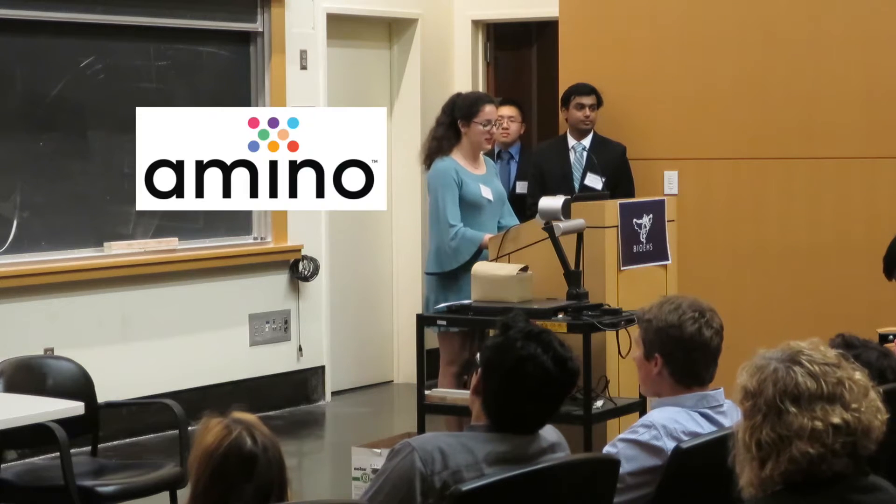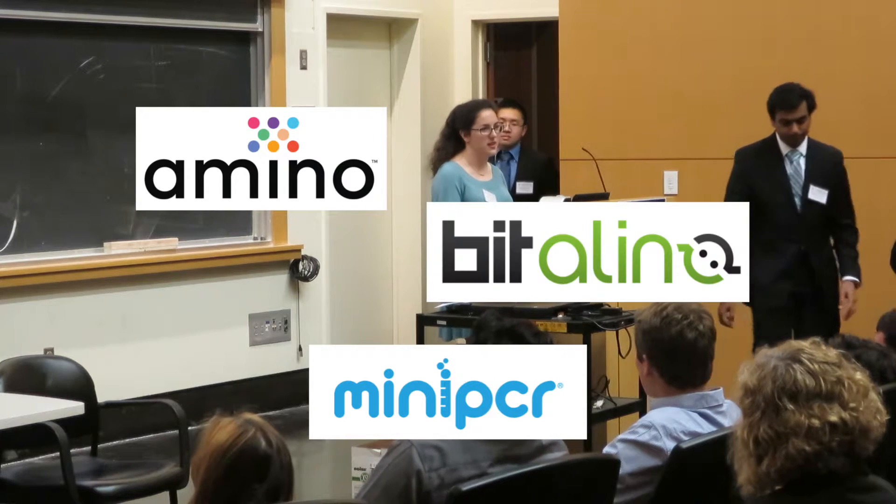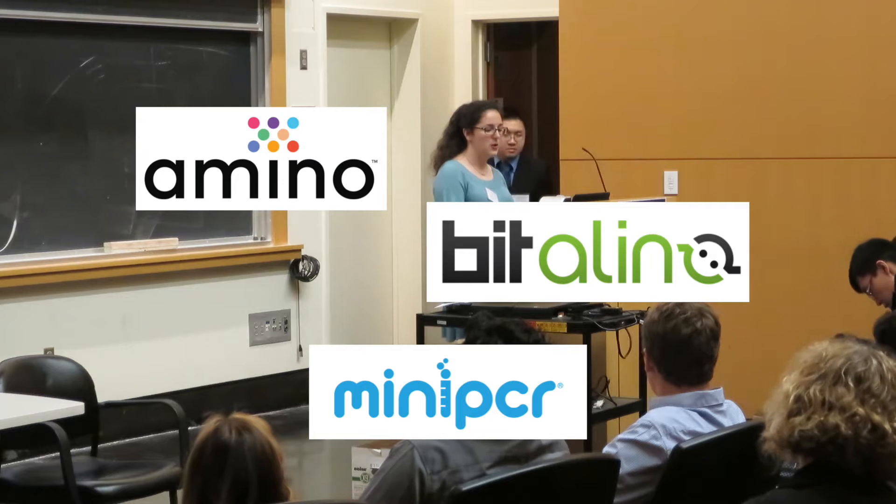We'd like to thank Amino Biotech and MiniPCR, who are from the East Coast, and Italina, who is based in Portugal, for donating the prizes for this great competition.